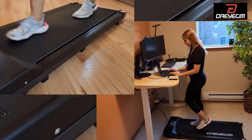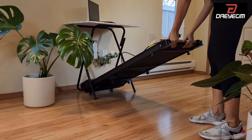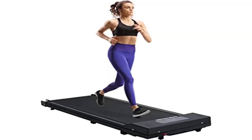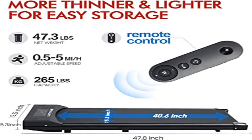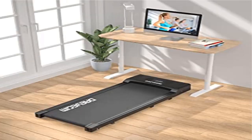The compact size and lightweight design measures 49.2 x 19.3 x 5.3 inches, allowing it to be stored in any desired location such as under the sofa, under the bed, or at the bottom of the wardrobe.